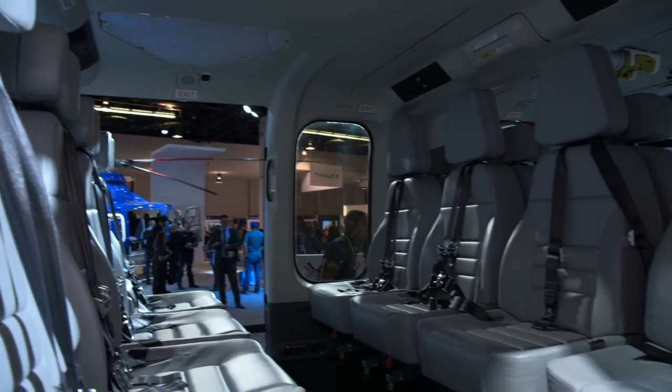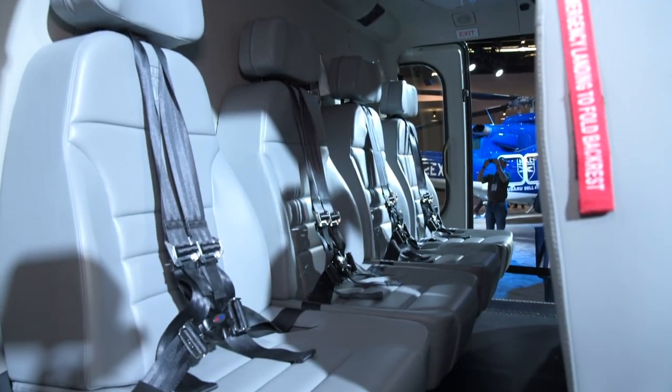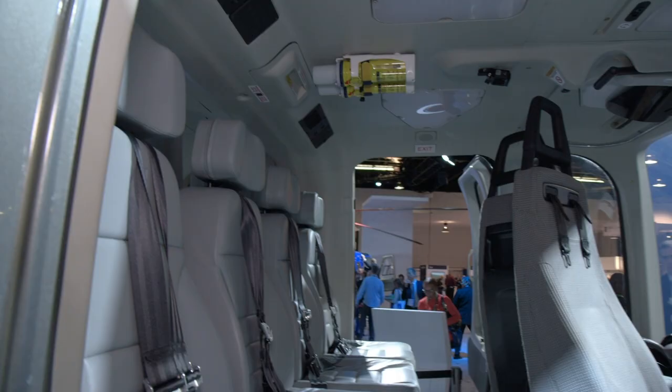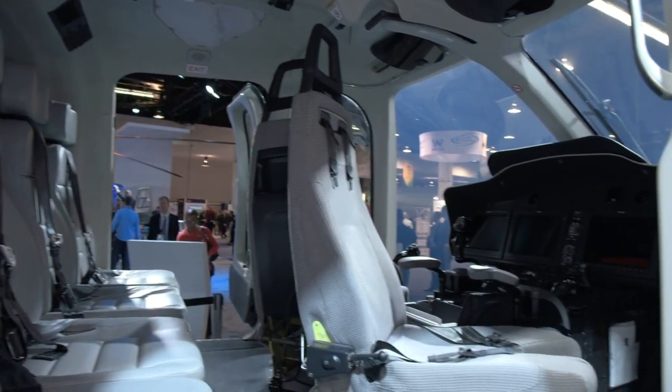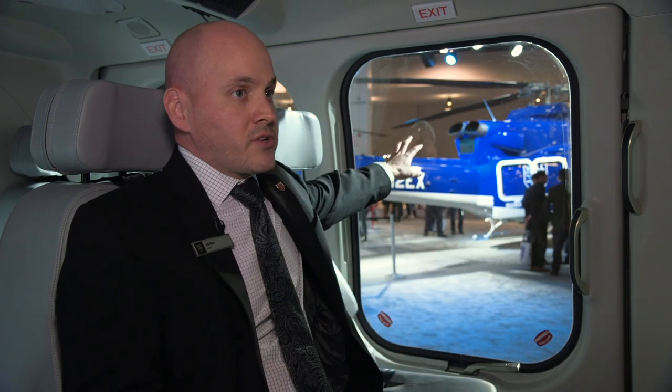Passenger comfort and safety has been a key consideration in the design. This example is set up for 16 passengers, but it is possible to seat up to 20. A mantra early on in the program is that a comfortable passenger is a safer passenger — someone who is not just physically comfortable, but also comfortable about their surroundings, their ability to see out and understand where they are. I'm as far away as you can get from an exit in a 525, and I'm touching it.